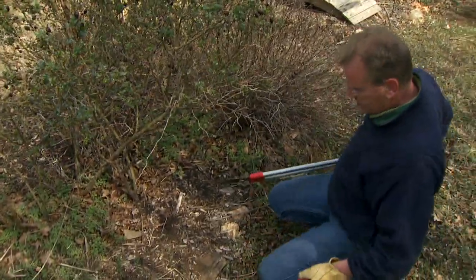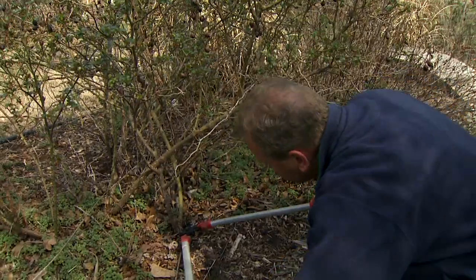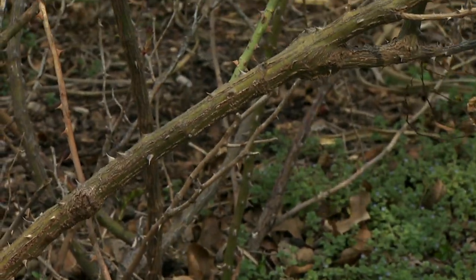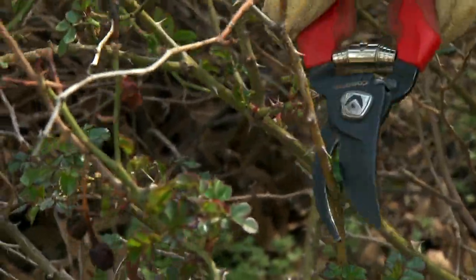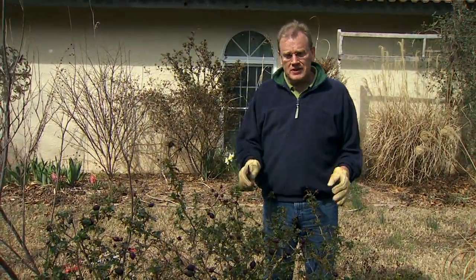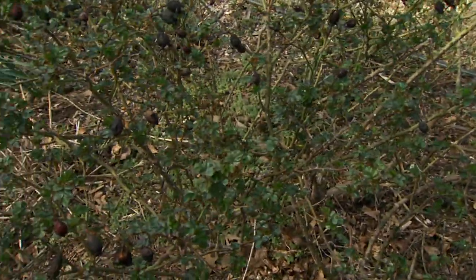We're going to start by removing this big shoot that's growing in towards the center of the shrub. Then we'll go ahead and start cleaning up the dead and diseased material. Other than that, we probably won't do much more to this shrub. And there you have it — a shrub that's been cleaned up, got rid of the dead stuff, thinned out a little bit. It looks a lot cleaner, a lot nicer, and it's ready for a new growing season.